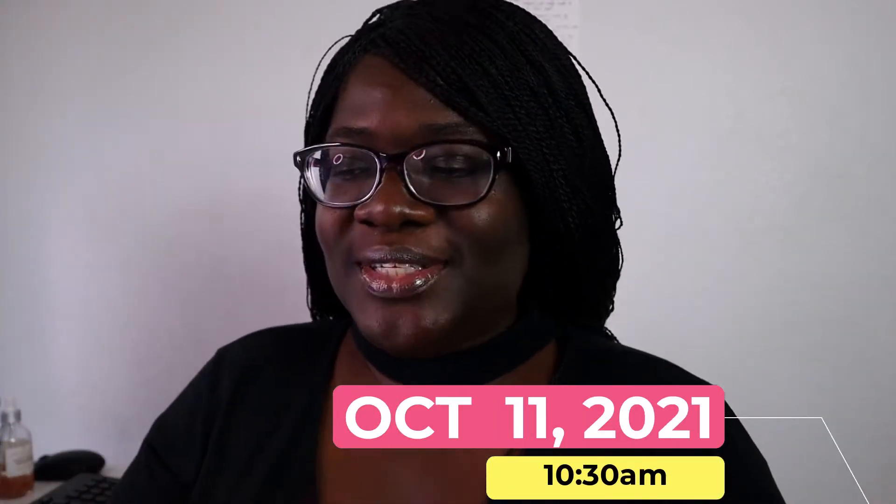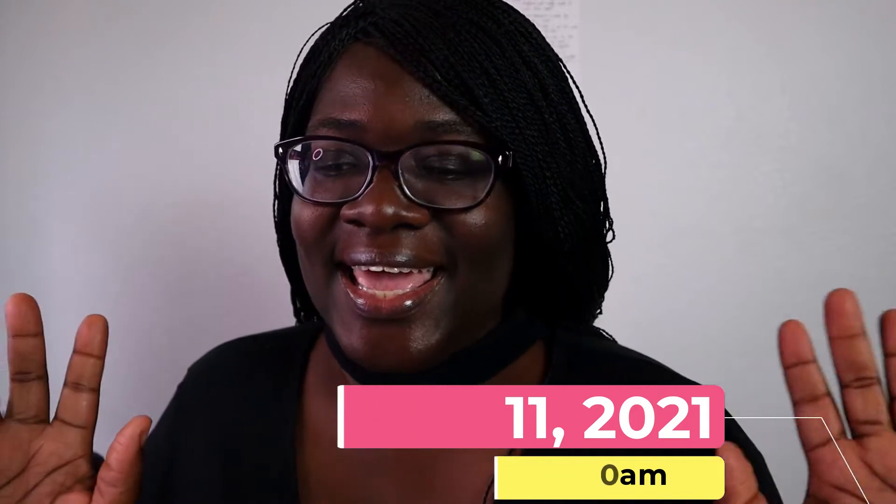Hey everyone, welcome to today's video. In today's video, I'm going to be taking you on a day in the life as a science and medical writer. So if this is your first time on the channel, hey there, I am Dr. Gertrude Nontren. On this channel, I create content on how to slay grad school and navigate the career market after the fact.